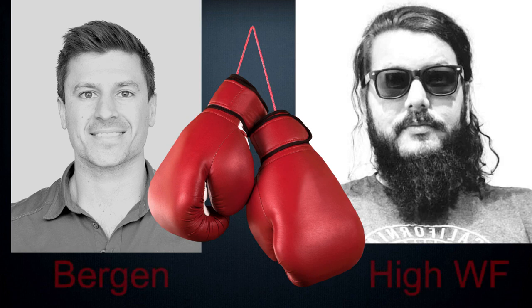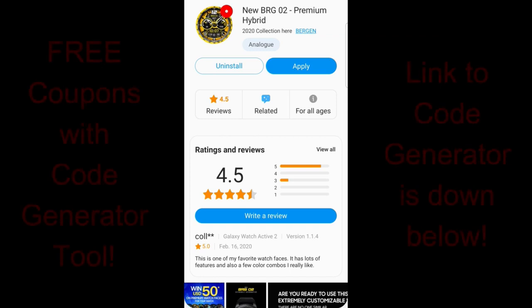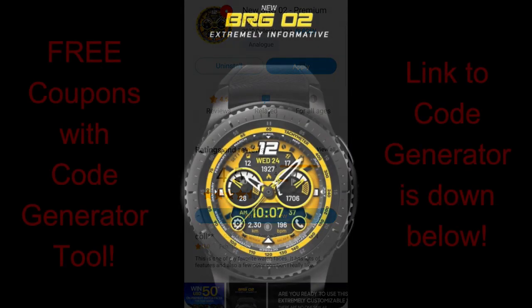Hey everyone, welcome back to a special edition of the show. I have two stunning watch faces from two different developers going head-to-head against each other, and I'm very curious to hear which watch face you guys prefer. The good news is that I'm going to be giving away copies of both of these faces, so even if you can't decide which one you like better, either way you're going to walk away with coupon codes for each face.